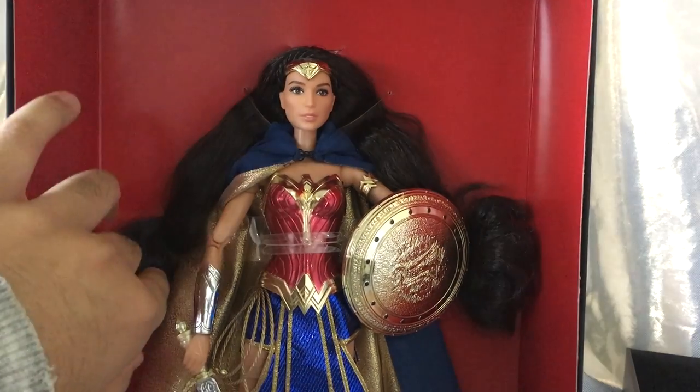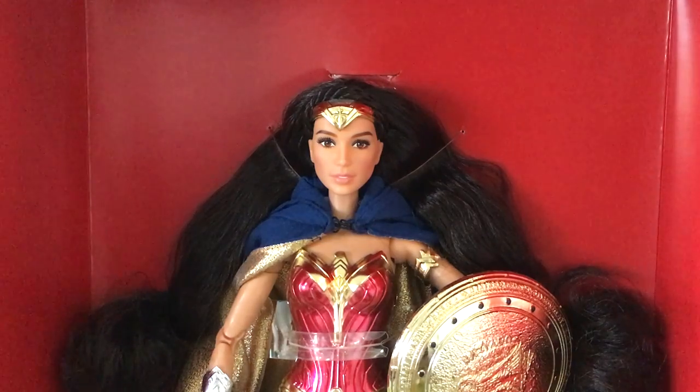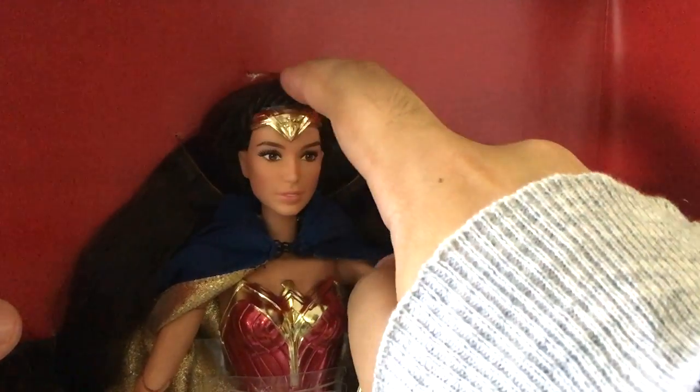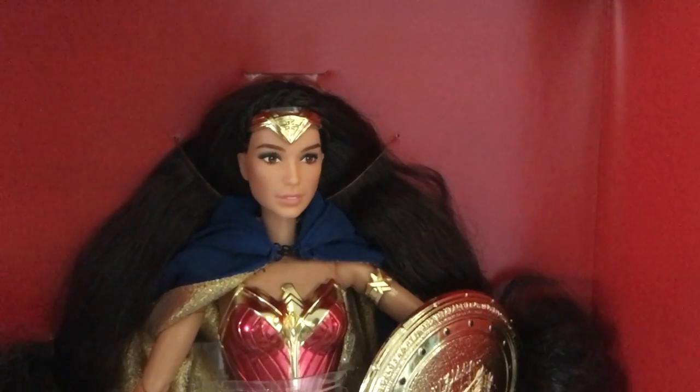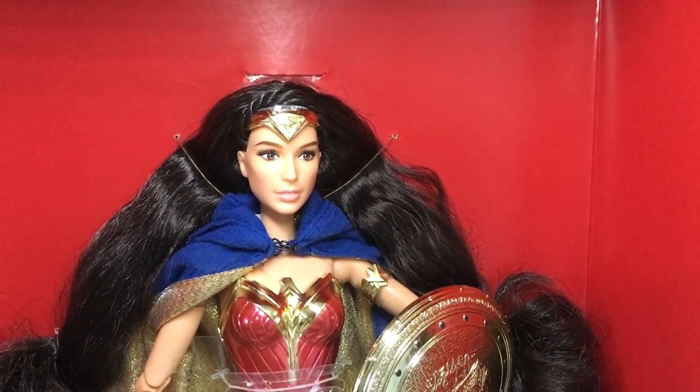She has this super long hair compared to what Gal Gadot had in the movie, and it's wavy and not gel-stiff. Her hair is styled simply but she does have a twisted braid — kind of hard to see, but you can spot that little twisted braid across her head.